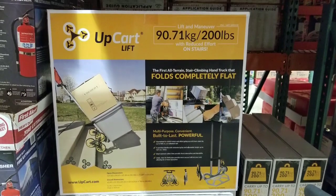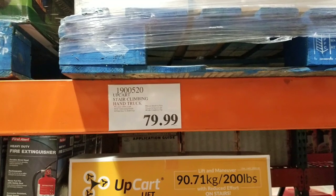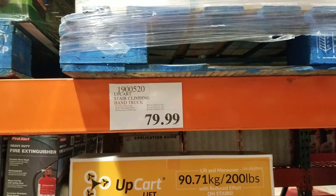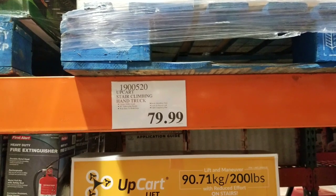Six wheels — they can hold 200 pounds, and basically these six wheels climb stairs, or help climb stairs, without having to yank the heavy load up a staircase. It's 79 bucks, basically 80 bucks.